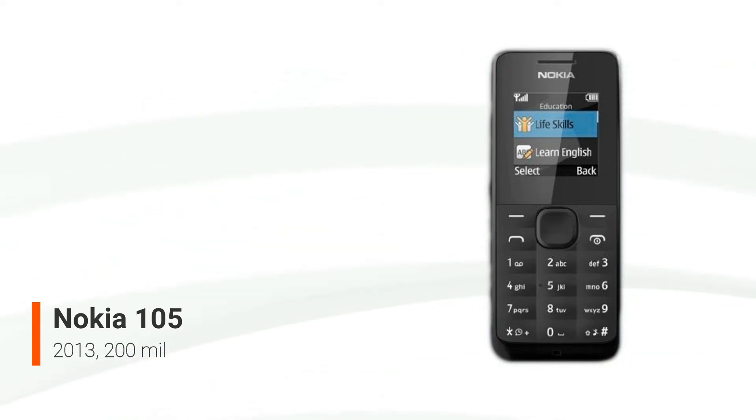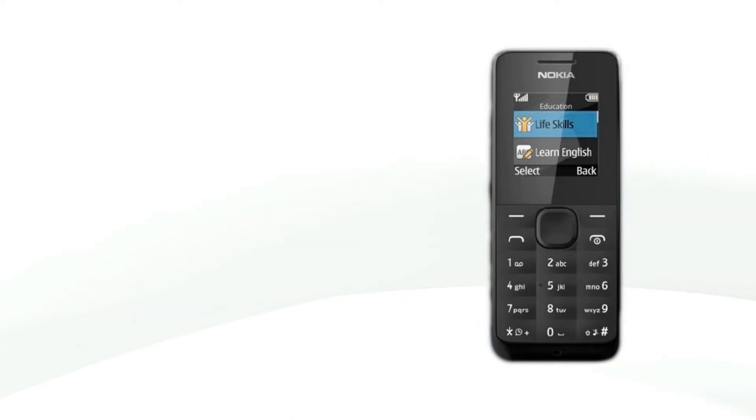Overall, it's more of a backup emergency phone that can withstand some bumps and deliver up to a month's worth of battery life, but it won't be able to provide the experience we've come to expect from our smartphones today.